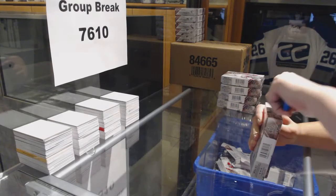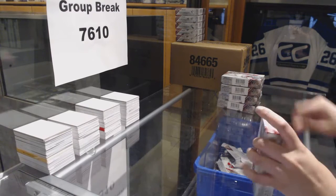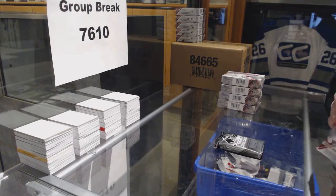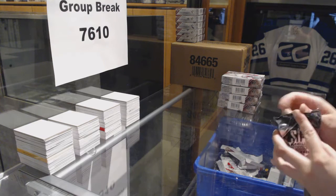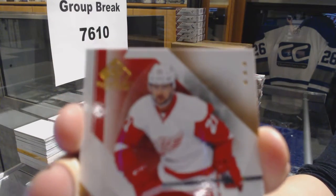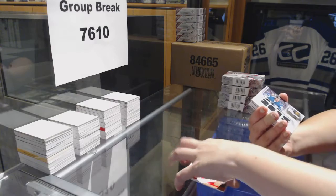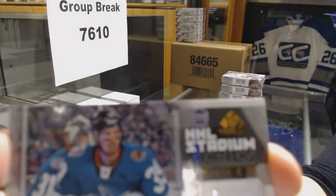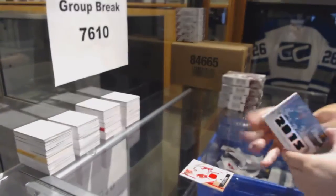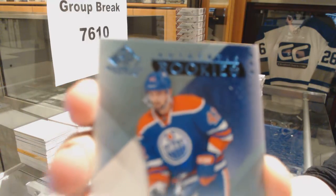Starting off the group break at 76-10, we've got the 5-box half case of 2015-16 SP Game Used. We've got a base jersey for the Detroit Red Wings, Thomas Tatar. We've got a San Jose Sharks Stadium Series Relic, Logan Couture, number 125. We've got a rookie auto for the Edmonton Oilers, Anton Slepachev.